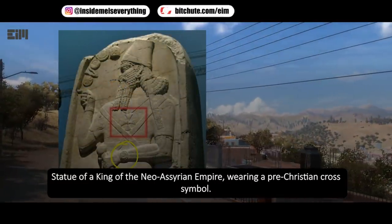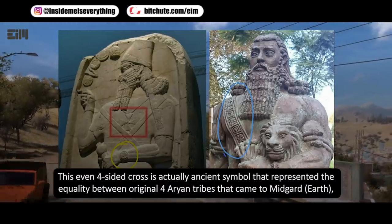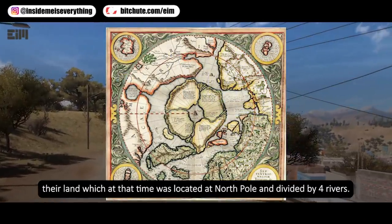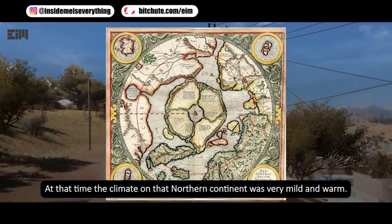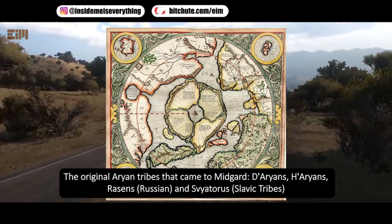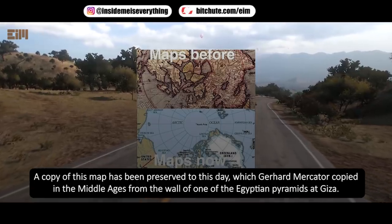Statue of a king of the Neo-Assyrian Empire, wearing a pre-Christian cross symbol. Notice the symbolism on both of the statues — they are connected. This even four-sided cross is actually an ancient symbol that represented the equality between the original four Aryan tribes that came to Midgard, or Earth. Their land, which at that time was located at the North Pole, was divided by four rivers. At that time, the climate on that northern continent was very mild and warm. The original Aryan tribes that came to Midgard are: D-Aryans, H-Aryans, Racins or Russians, and Sviatris or Slavic tribes. A copy of this map has been preserved to this day, which Gerhard Mercator copied in the Middle Ages from the wall of one of the Egyptian pyramids at Giza.